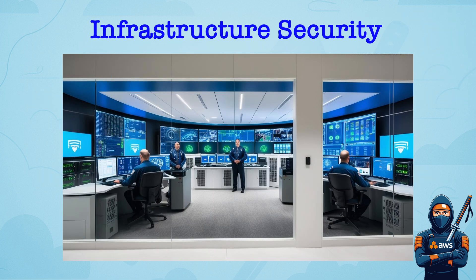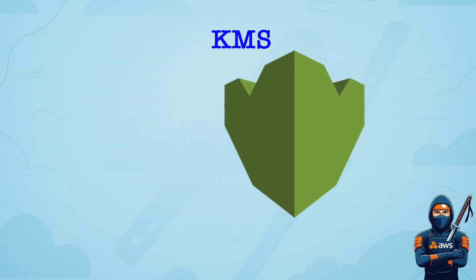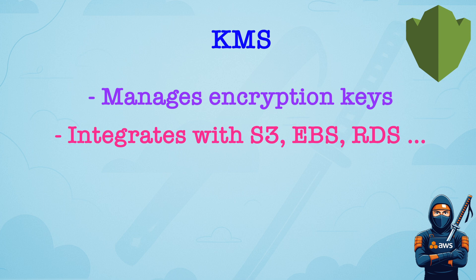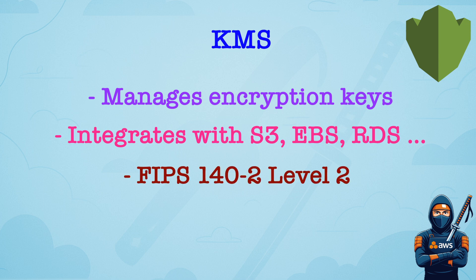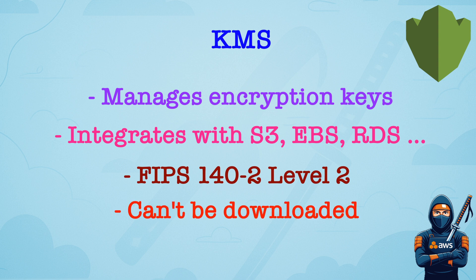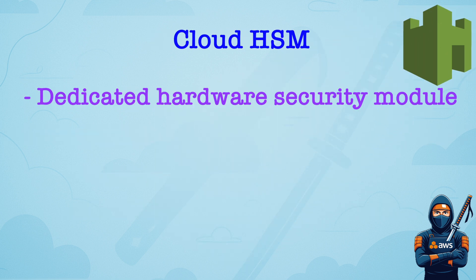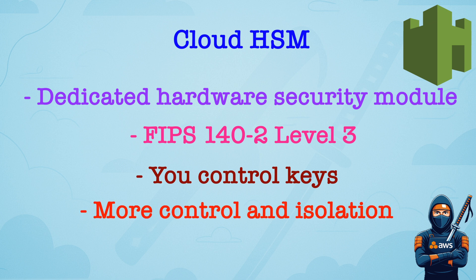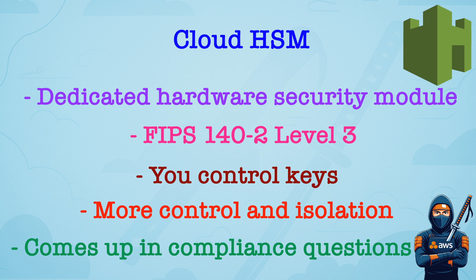Domain number three: Infrastructure Security. AWS Key Management Service, or KMS, manages encryption keys for AWS services. It integrates with many AWS services like S3, EBS, RDS, etc. It is FIPS 140-2 Level 2 compliant — remember this number — and you cannot download KMS keys; AWS manages key material. AWS CloudHSM is a dedicated hardware security module in your VPC. It is the only service that is FIPS 140-2 Level 3 compliant, and you control the keys completely. It has more control and isolation compared to KMS. If you have a question where compliance requires higher assurance of key export, CloudHSM usually is the right answer.